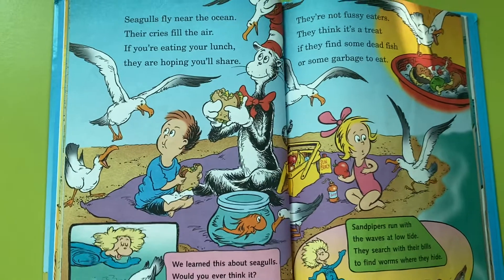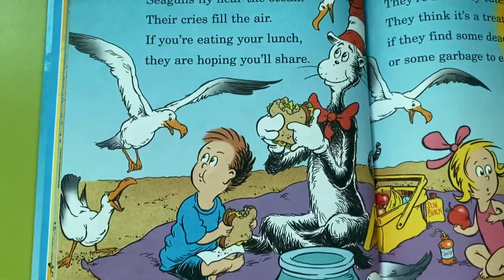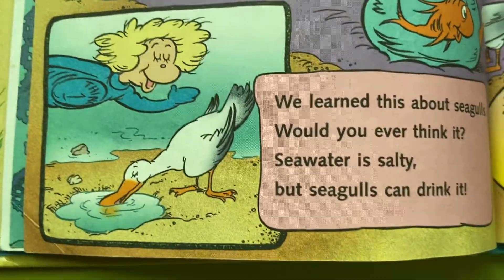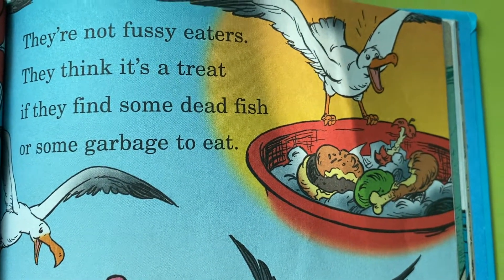Seagulls fly near the ocean; their cries fill the air. If you're eating a lunch, they are hoping you'll share. We learned this about seagulls — would you ever think it? Sea water is salty, but seagulls can drink it. They're not fussy eaters; they think it's a treat if they find some dead fish or some garbage to eat.